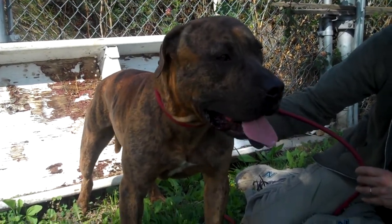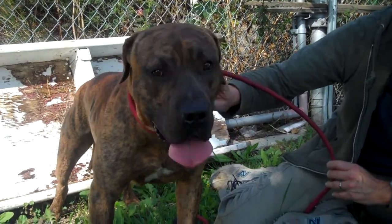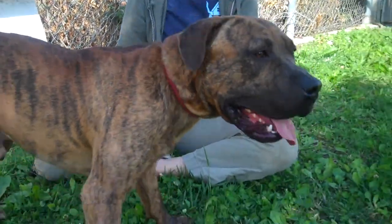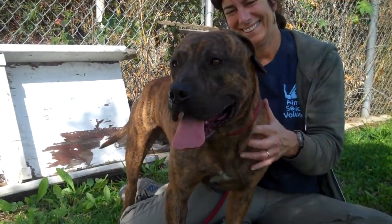He's just a fun loving boy. There is a lot going on — lots of dogs in the yard — and he is interested, but not reactive. We don't read aggression. It just goes with his personality. He wants to play. This is a playful, happy boy.